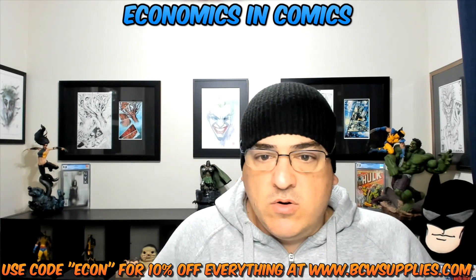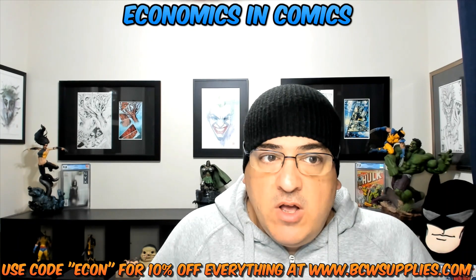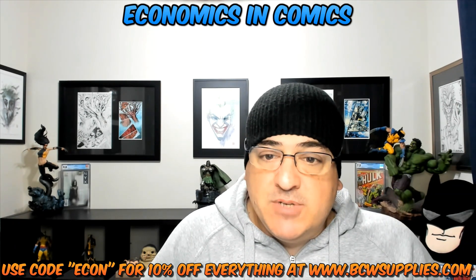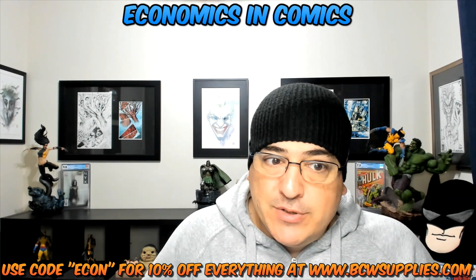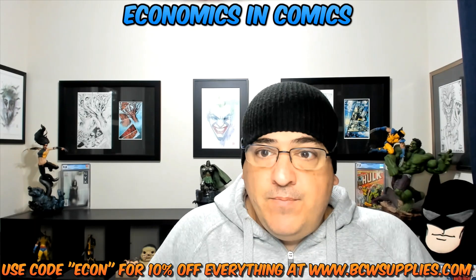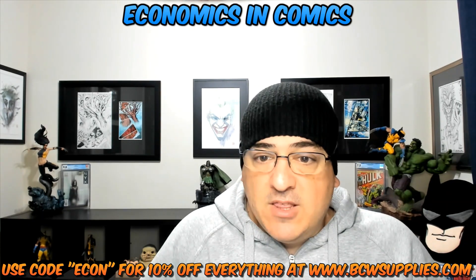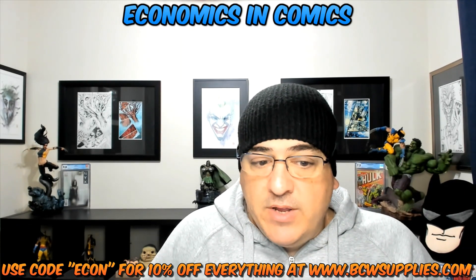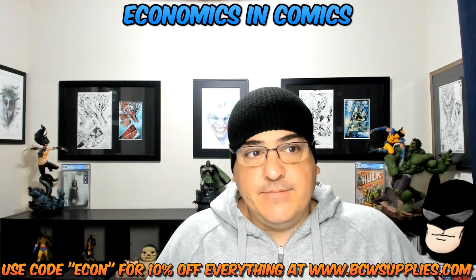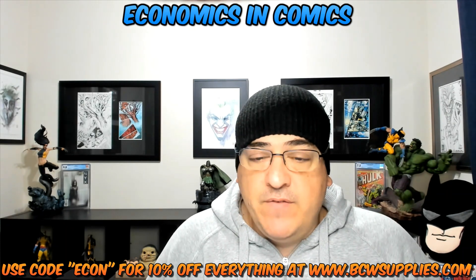If I did this at my local comic store over time, it'd be fifteen to seventeen bucks per hundred, so that's one hundred fifty to one hundred seventy dollars total for a thousand bags and boards. A lot of times shops don't even have silver in stock, or they're out of boards. So I bit the bullet, went on there, put ten packs of bags and ten packs of boards, got the free shipping, used my 10% code ECON — and the total shipped to me was a hundred and six dollars. At the minimum, I saved fifty bucks.